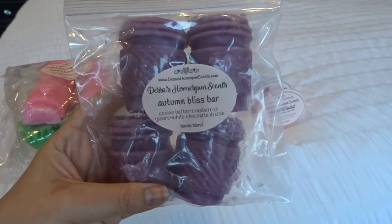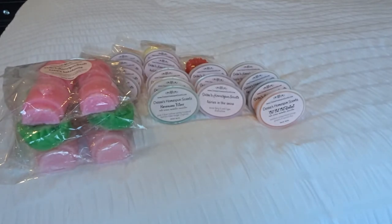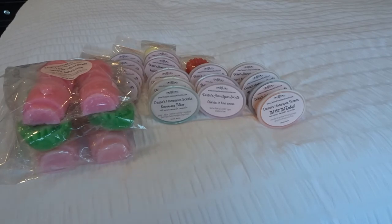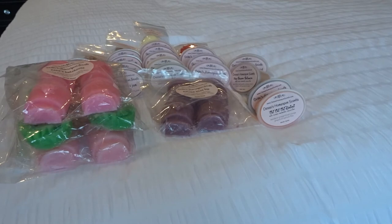Then I got these — look how pretty — the purple cups: Autumn Bliss Bar, which is cookie batter, cranberries, pears, and white chocolate drizzle. Super cute. Her pear is really good too. This is good — it's like bakery goodness with the tart cranberries and that tart sweet pear. That is really good. It literally smells like dried fruit — like if you buy a scone that has chunks of dried cranberries in it, you get that note. It smells so good. Really, really good bakery blend, but doesn't seem overly fall-ish, so I for sure will melt that before fall.